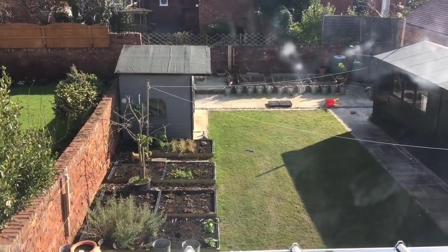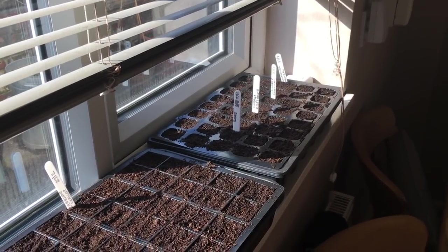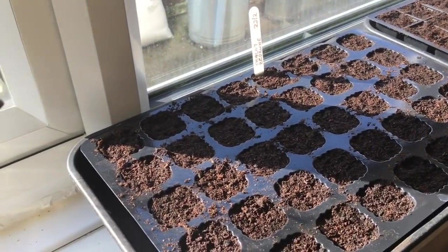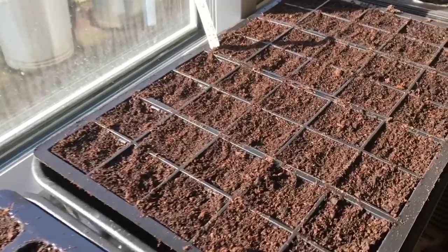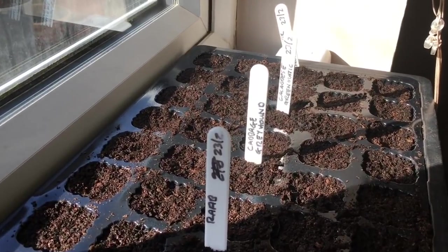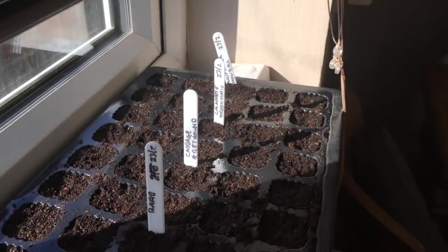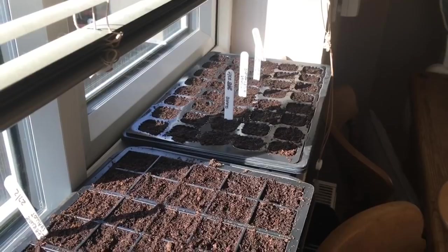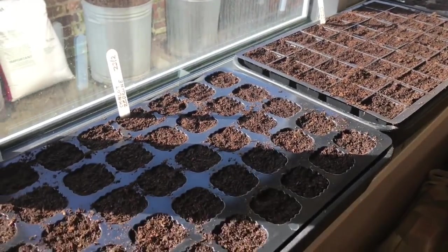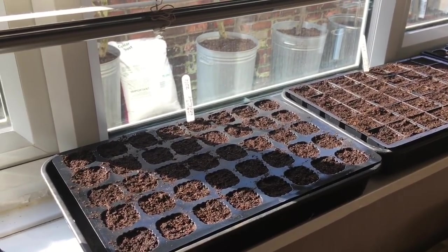So there's a quick overview of the back garden, but before we go there we're going to look at some more windowsills. This is the windowsill where we start things off, or most things anyway. We've got shallots here and more shallots here. And these are all brassicas — we've got some rab, some cabbage, some calabrese, and some cauliflower. This windowsill doesn't get a lot of sun but it's quite warm, so they just sit here mostly out of the sun and warm until they germinate, and as soon as they germinate they get moved on to one of the other windowsills.